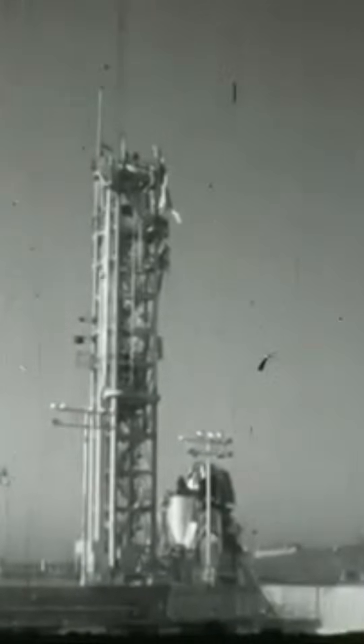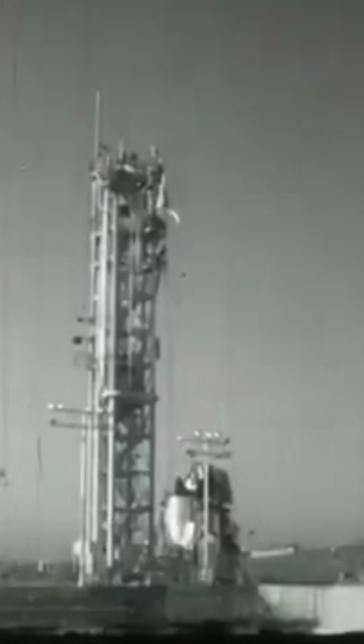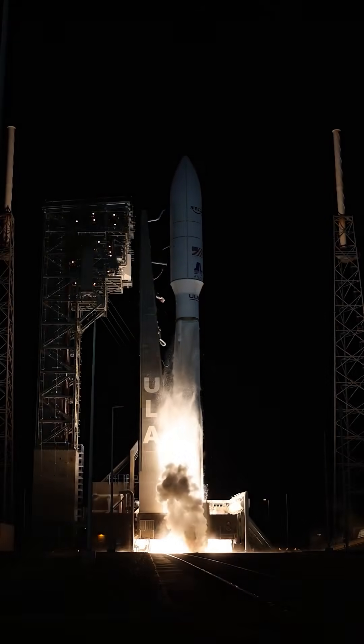The damage to the pad was light, and eventually this Atlas design would launch a high-resolution spy satellite. The Atlas still flies today as the Atlas V, but that modernised version has proper structural rigidity.